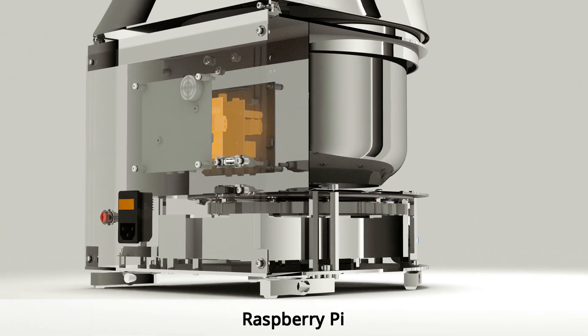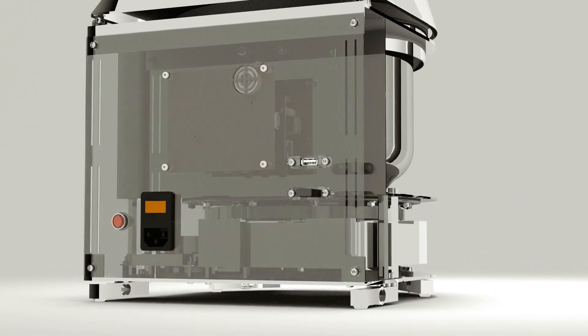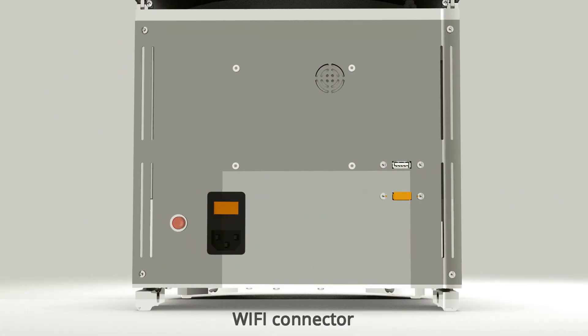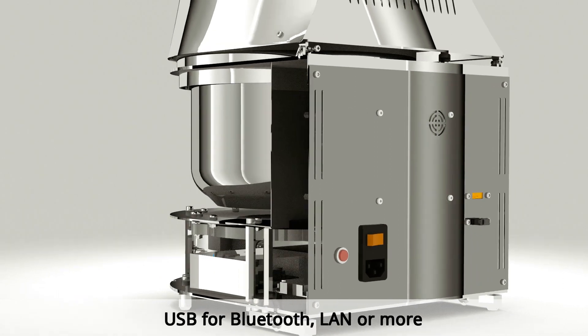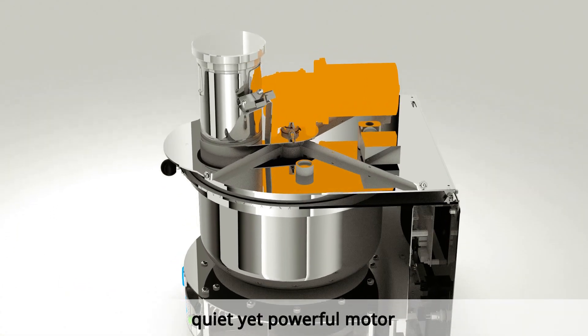We've added a full computer and advanced electronics. The intelligent software connects over Wi-Fi to our database and gets new recipes. We've even left a USB port free to add more features in the future.